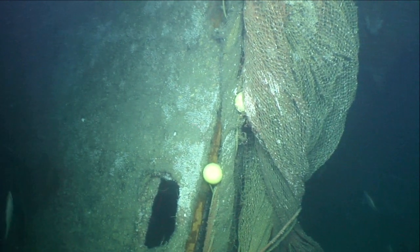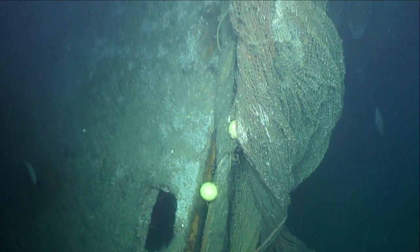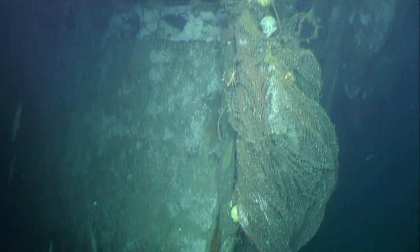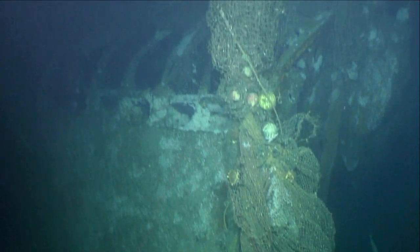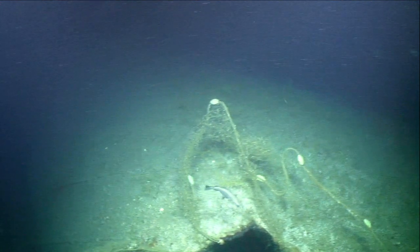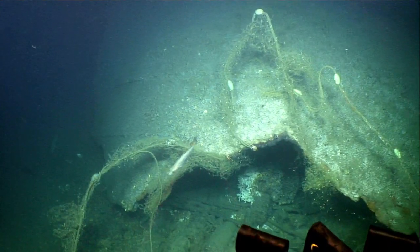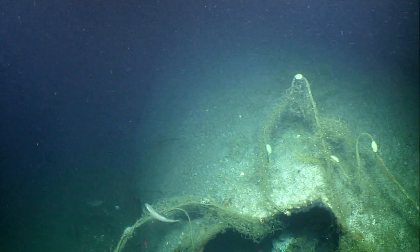With high numbers of fish living in and around a wreck, it can become a very tempting spot for fishing. But it also presents a risk to the fishing vessel. Nets can get snagged on parts of the wreck and have to be cut away by the fishermen. Unfortunately, these remain a danger to marine life, which can still become caught by these ghost nets.